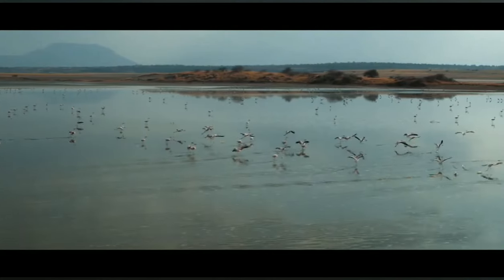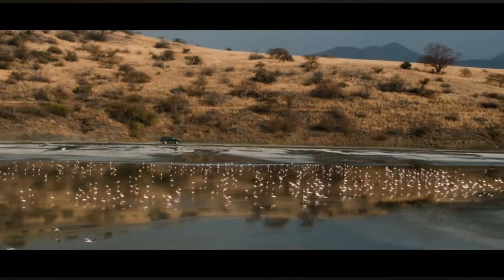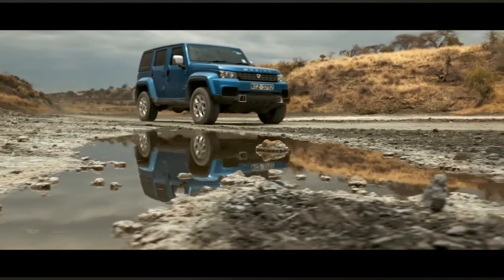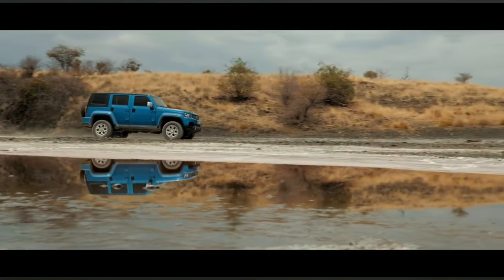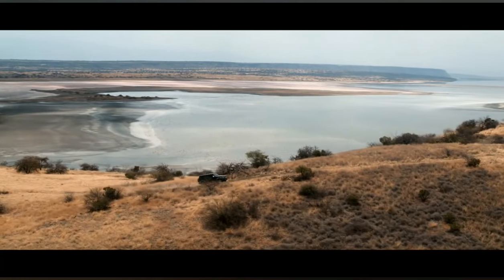Mobius Motors, being a homegrown car maker, is able to put into the market a brand new vehicle for the same price or less than that of a used imported vehicle. Mobius 3 will be sold at 3.9 million shillings, excluding VAT. The vehicle is very competitive in price when you compare it against a used imported vehicle of a similar size and similar performance.